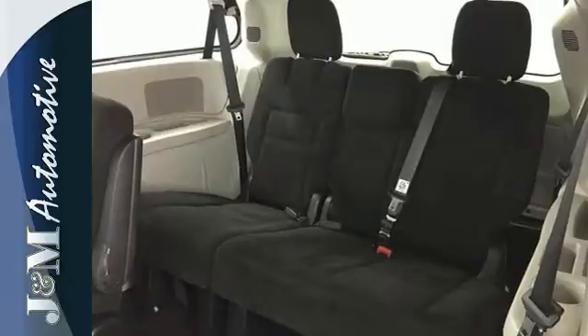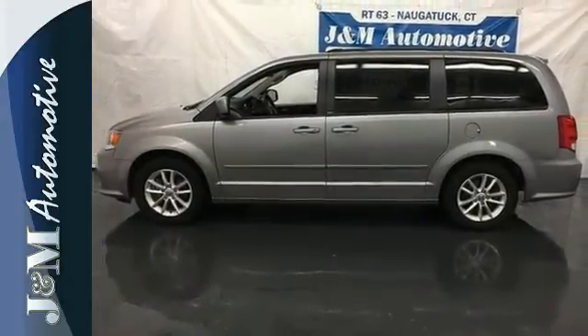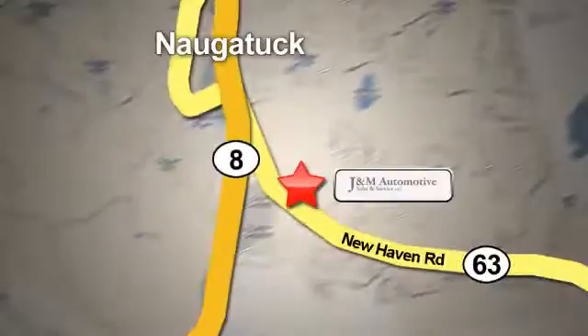It's a vehicle that is as comfortable as it is practical. Test drive it today. You'll see a difference at J&M Auto Sales. Call or stop in today. We are conveniently located at 820 New Haven Road in Naugatuck, Connecticut.